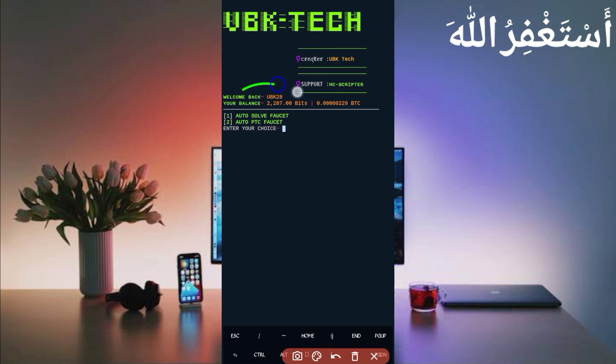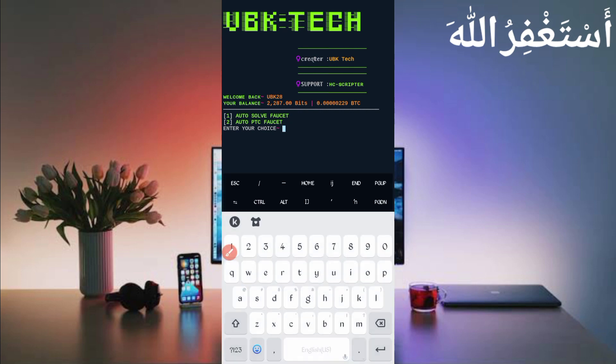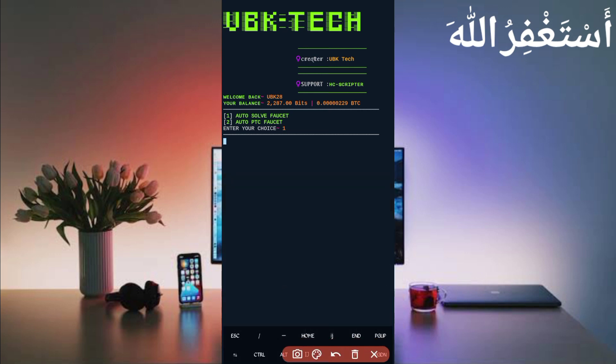Here you can see my account is connected and the balance is also showing. There are two options to earn: Auto Solve Faucet and Auto PTC. You can use both — first use Auto PTC Faucet, then it will auto connect to Auto Faucet. Now I am just showing you the script proof. Press Enter — I am showing Auto Faucet. Wait for bypass captcha. Here you can see bypass captcha successful and I got 20 bits added to my balance. The script is working successfully.